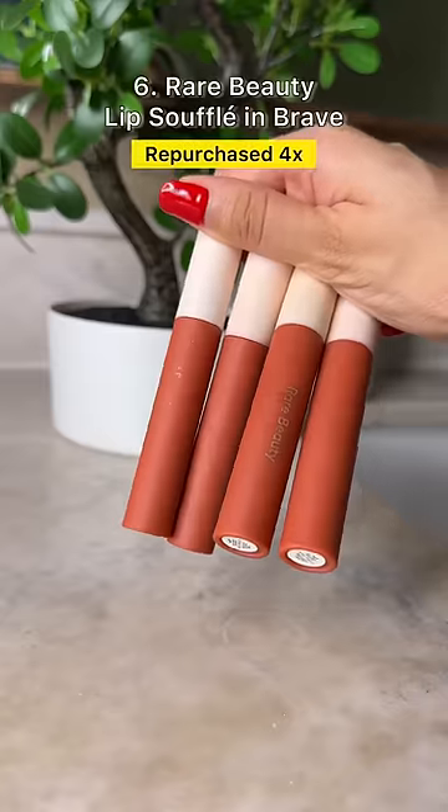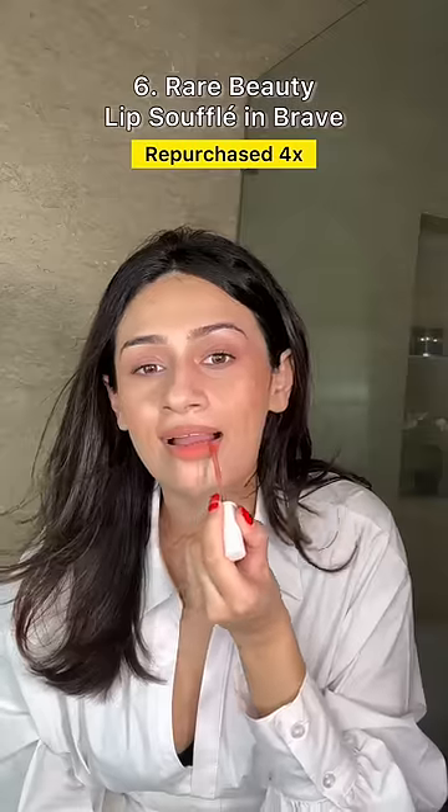Lastly, this year my most repurchased lipstick has to be the Rare Beauty Brave. It's a beautiful color with a formulation that's very buttery and smooth.